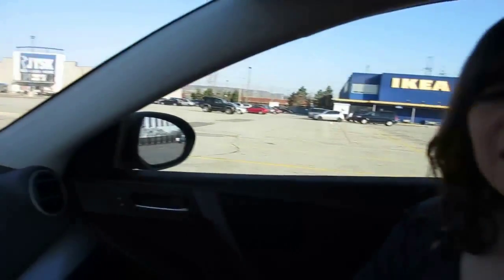We just got out of IKEA. We got everything that we wanted and we also got a few storage containers. We'll show you everything that we got once we get back home. Right now it's snack time and then we're gonna head off to the outlets. See you there.